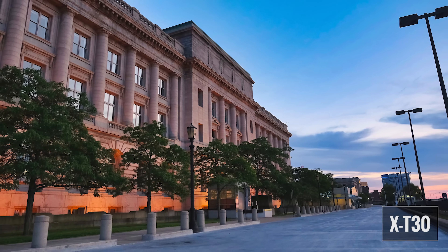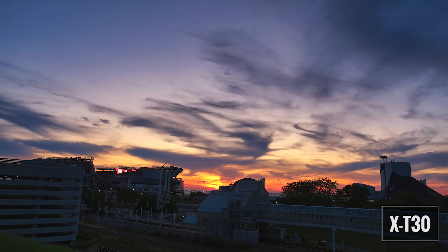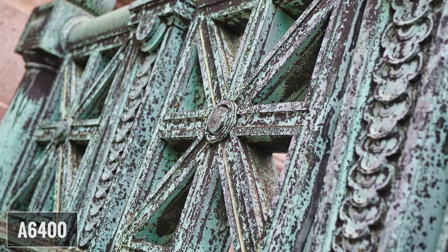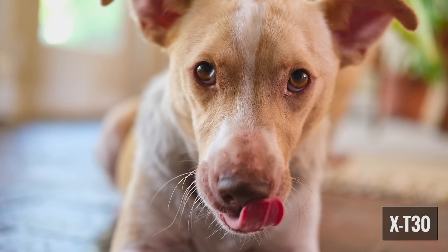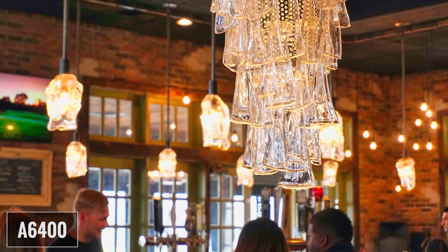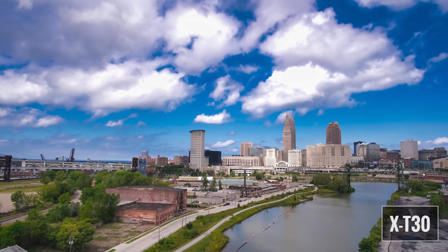Fuji does offer three different dynamic range options which allowed me to bring out more shadow detail, as long as I didn't mind increasing the minimum ISO. Both cameras produced very pleasing images in bright daylight and in low light situations. I was extremely happy with the performance of both sensors and for the price I think these represent two of the best options on the market. As far as processors, the A6400 uses the Bionz X and the X-T30 uses the X-Processor 4. The combination of a good sensor and powerful processor in both cameras produced very nice images and video.